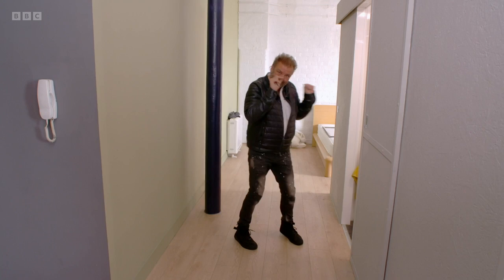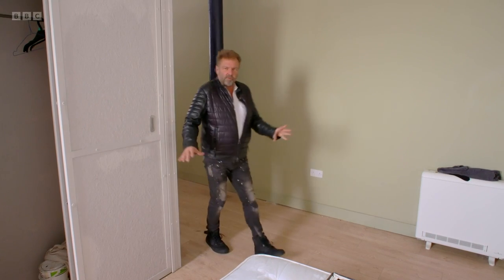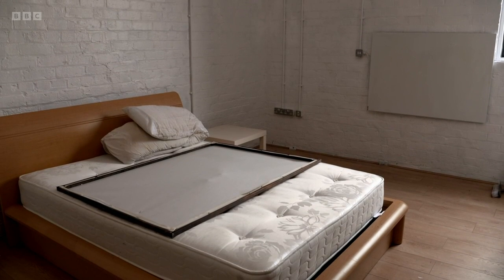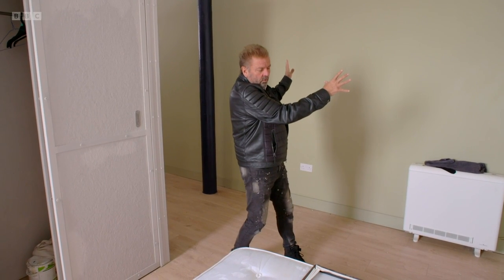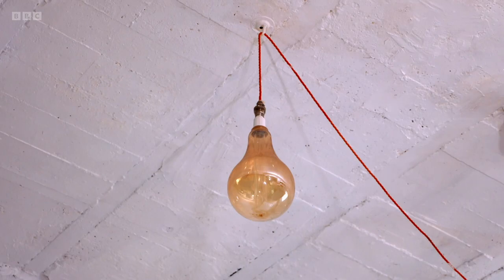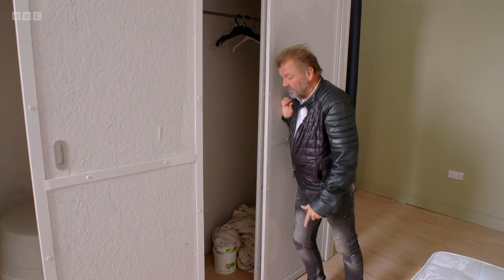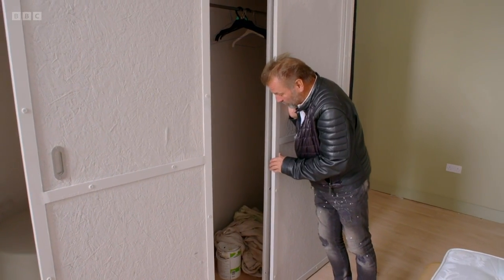The bedroom is over this way — you can imagine some really funky black and white art on that wall there. It reminds me of the sort of New York loft apartment. It's fantastic. A bit of storage — this little pod, much as I hate it, does actually provide some useful storage. This is a little cupboard, and then there's more.